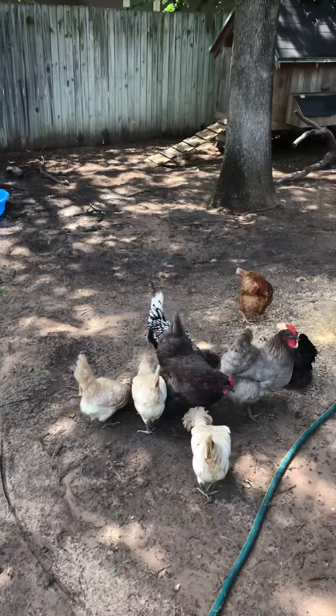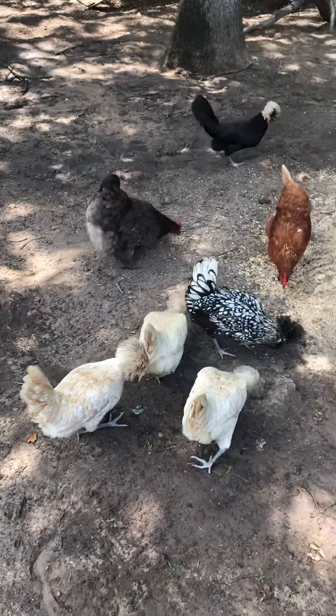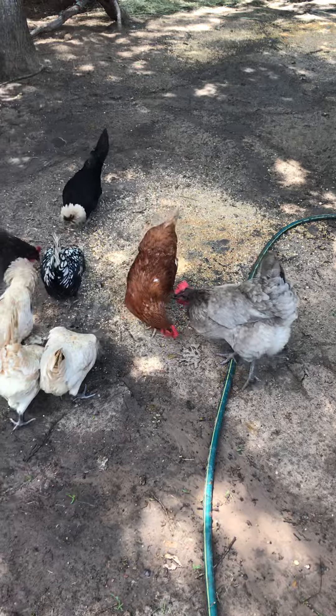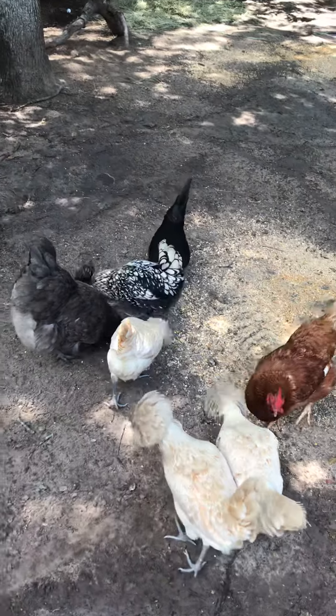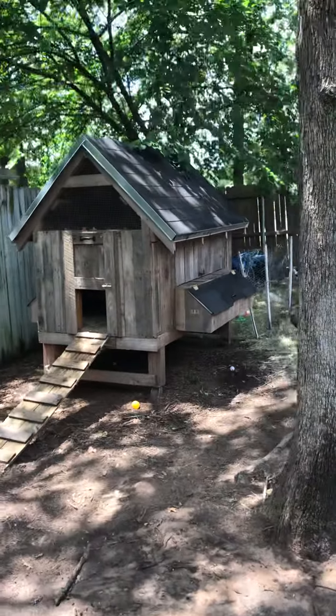We've had a lot of rain here in Texas. Giving the girls some treats. There's some Polish chickens, Sapphire Gem, Cinnamon Queen. Everything's been filthy because it's been raining so much.